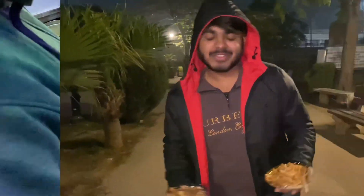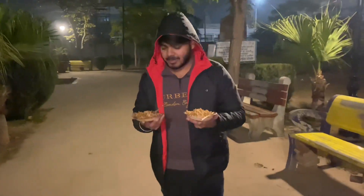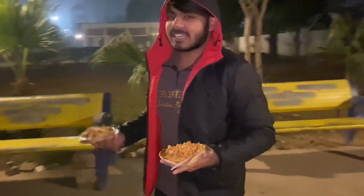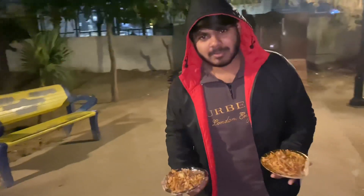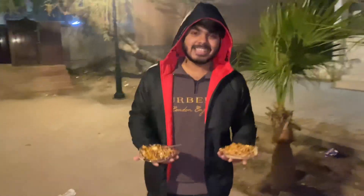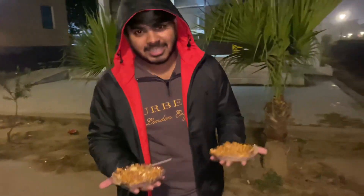Hey guys, we are back. So this is our dish and we are now going to eat it and tell you how the taste is. We are exactly at the Rose Garden, which is at Burstown — some people also call it Nehru Park. So let's check and tell you how this is. You can also come here; it's only 15 rupees, which is very nice.